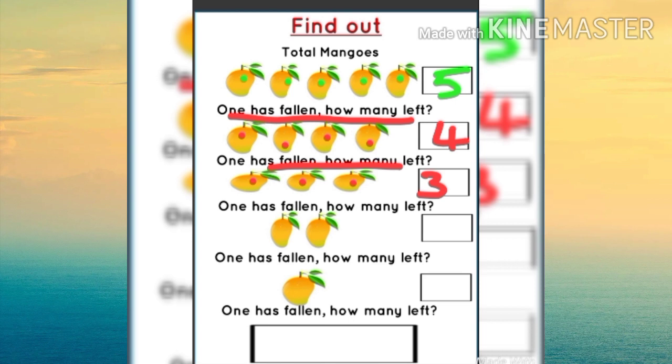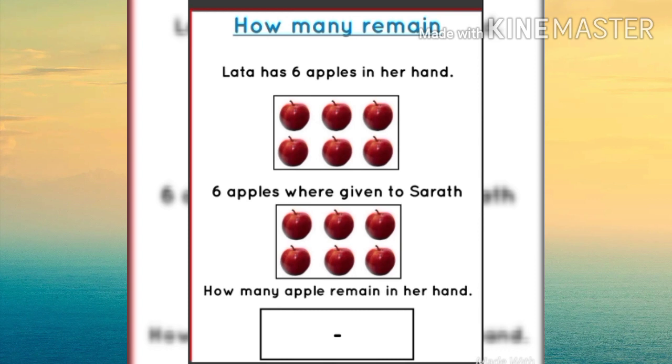Again one has fallen, now only one remains. Then again that one mango fell. How many left? Yes, that means zero, isn't it? How many remain? How many remain?